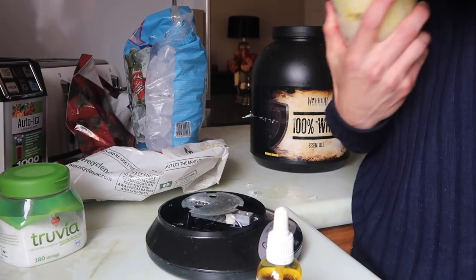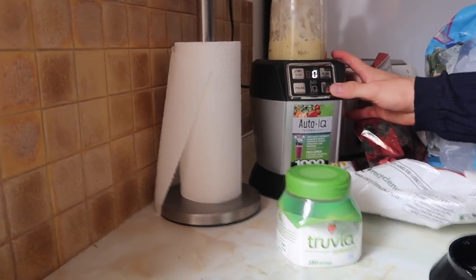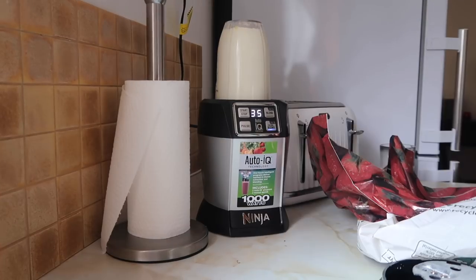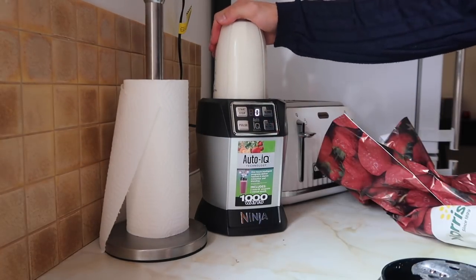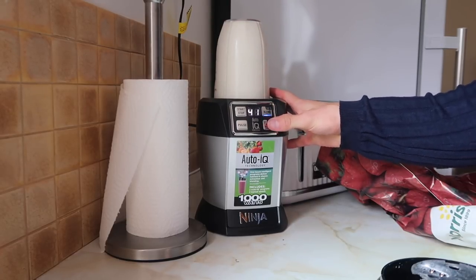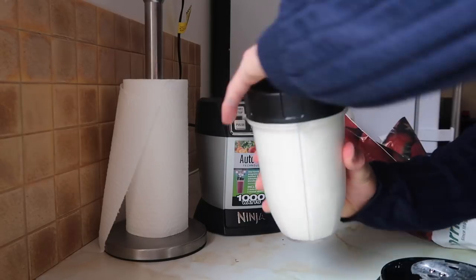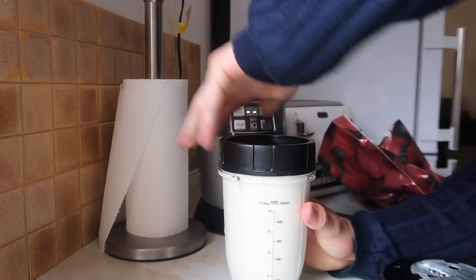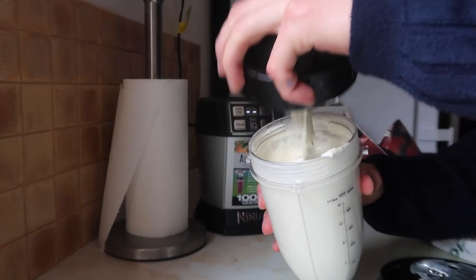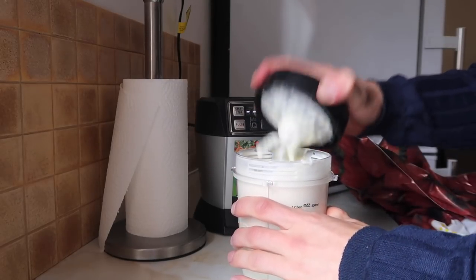Put the lid on and then blend for as long as it really needs. When it starts to sound like it's done it usually is - doesn't sound like it's clumping up or anything. Pat it down and if you've done it right you should have a very nice texture of protein ice cream. Very good diet hack there for those who struggle and like something sweet. That is meal one.